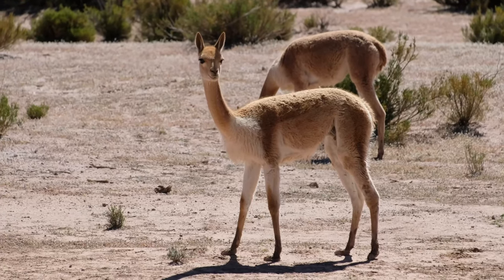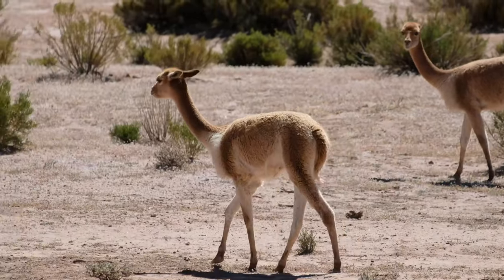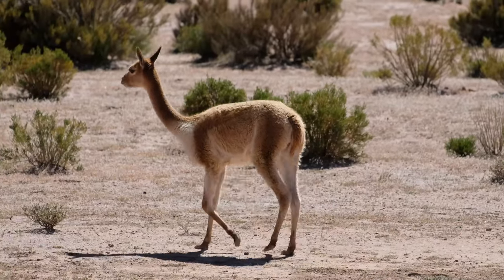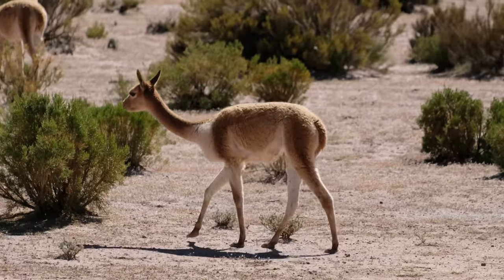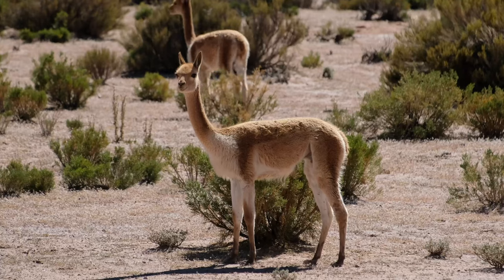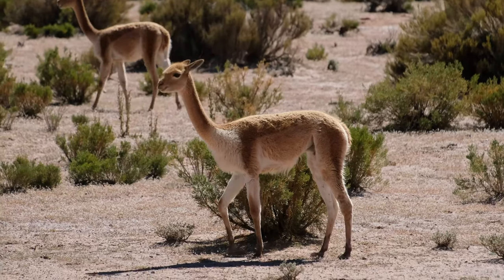Their lifespan is about 15 to 20 years. Estimates suggest that there are 350,000 Vicuna left in the world.